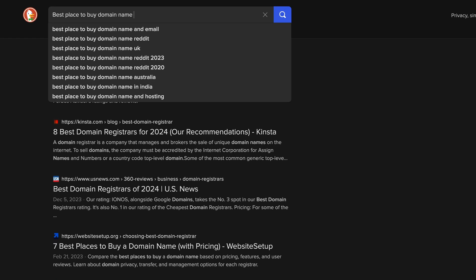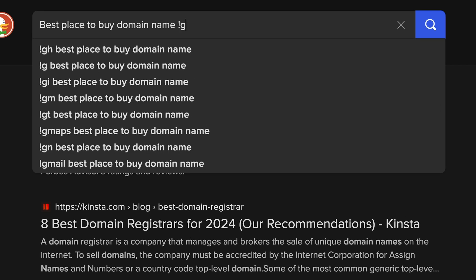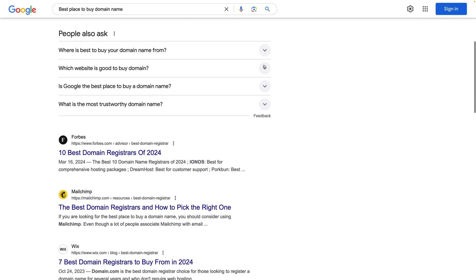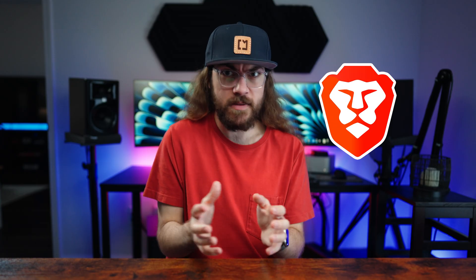DuckDuckGo and Brave will both redirect you instantly to Google if you add an exclamation mark G to the end of a query. This is useful if you want to compare results or if you're not finding what you're looking for. So far, Brave has been running circles around the other options, but how do these search engines compare when it comes to privacy?